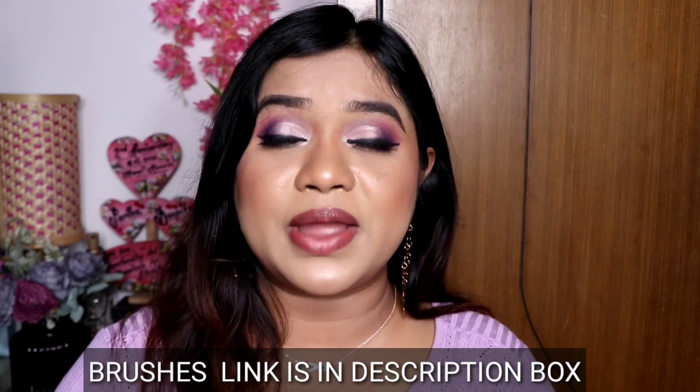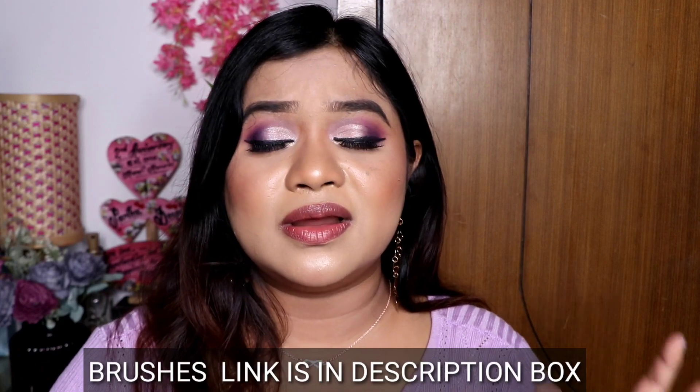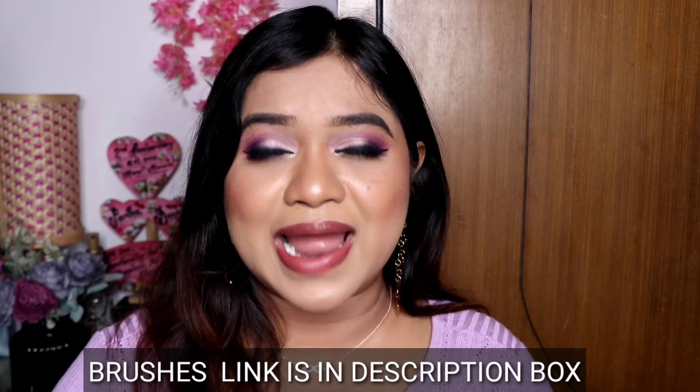So that is all for today's video. I hope you liked it, and if you did, please like the video. Thank you so much for watching. You can follow me on Instagram and Facebook where I share makeup tutorials, reviews, travel videos, and a lot more. Do subscribe to my channel. I will see you soon with a new video. Bye bye friends!